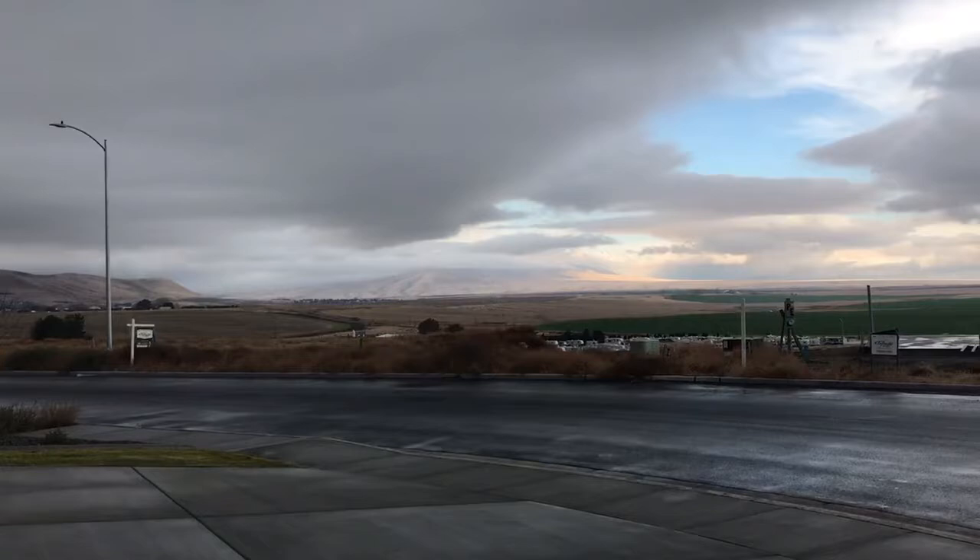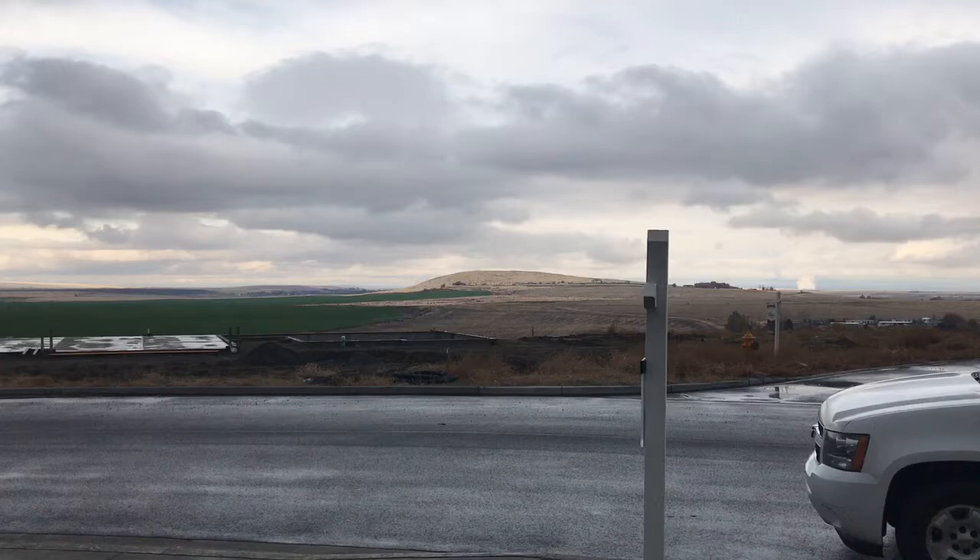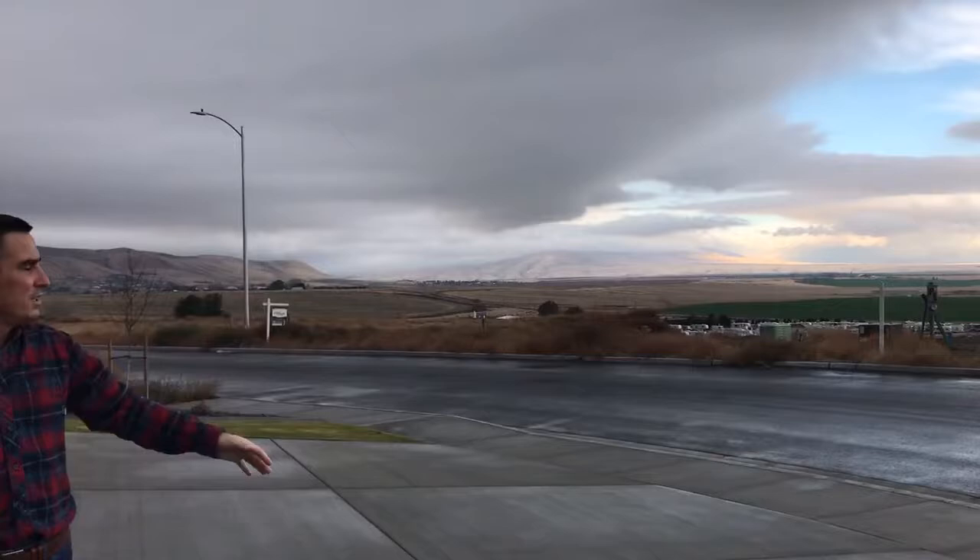Hello, I'm Adam with Inspiration Builders, standing here in our Belmont Heights subdivision. As you can tell, it's an absolutely stunning subdivision. Look at the views here — you've got Rattlesnake Mountain in the background and the fields below. You can see all the way out to the Hanford Reservation with the Richland Water Tower and the Horn Rapids Golf Course. Great views, beautiful subdivision.